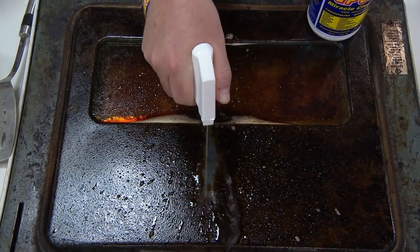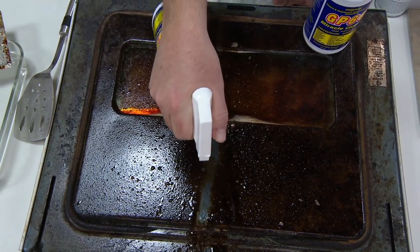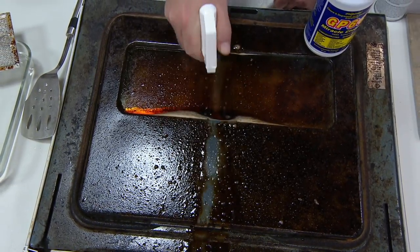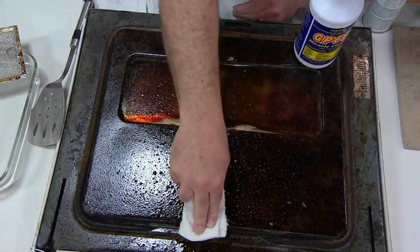You get two 32-fluid-ounce bottles with the trigger sprayers — you're not having to go out and get anything for it. We have it on two easy payments of $13.44. 200 have now been ordered. That easy pay is gone at the end of the day.